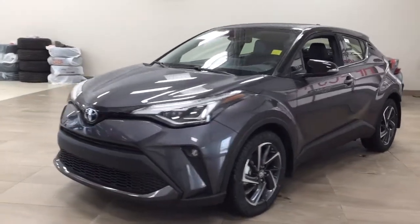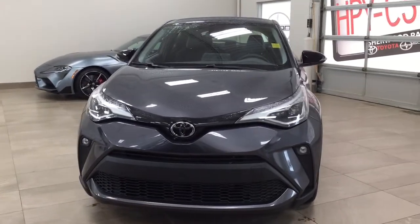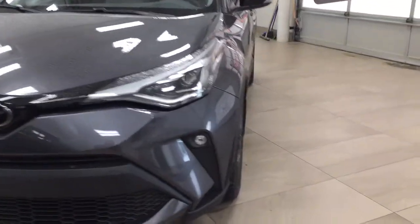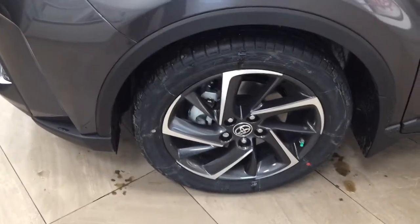A couple of the exterior features you'll see on this Limited are its daytime running lights. You also have your fog lamps, and if you take a closer look on the side you have your 18-inch aluminum alloy wheels.